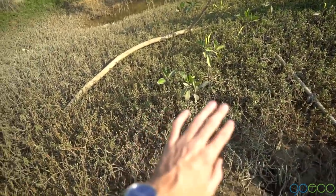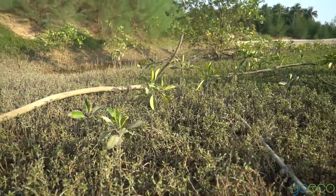They're trying to rehabilitate the area by planting some more mangroves. These ones were planted about six months ago and they're coming along nicely.